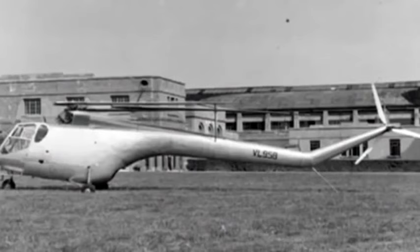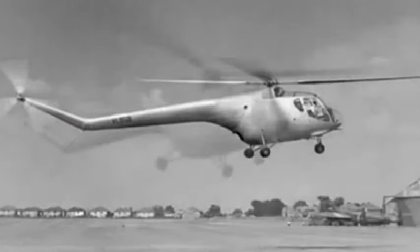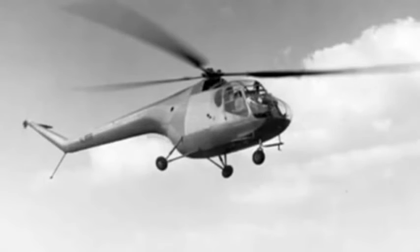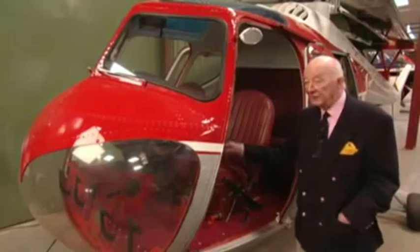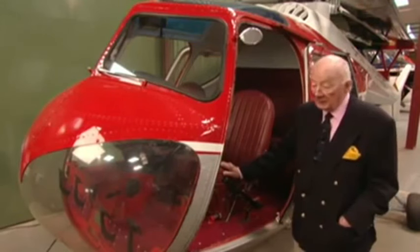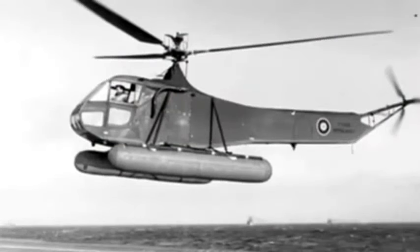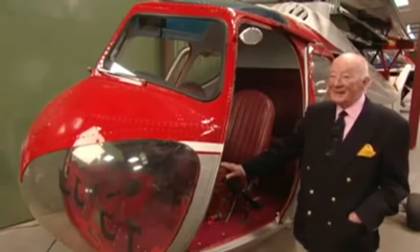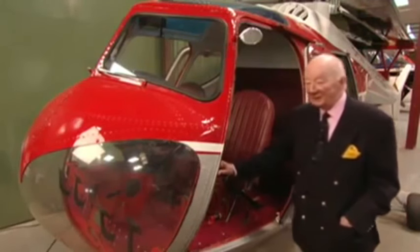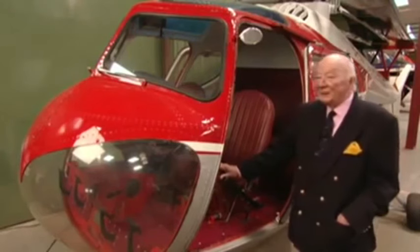When I first flew the Sycamore, it was a prototype. It had an American engine in it because the Alvis engine, which this one has, was not then available. The two first prototypes had American engines, so they were rather different to this. I had been flying a Sikorsky R4 before that, and the extreme power I had in this — which of course is minimal by today's standards — was at that time quite an eye opener. Suddenly I found I was in an aircraft that could really do something.